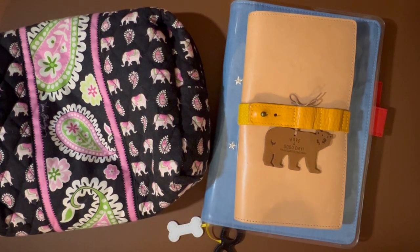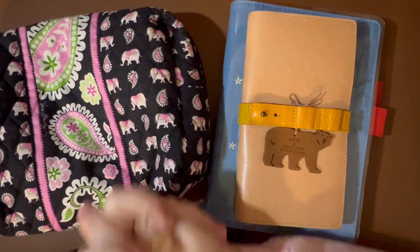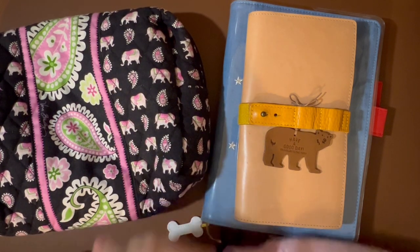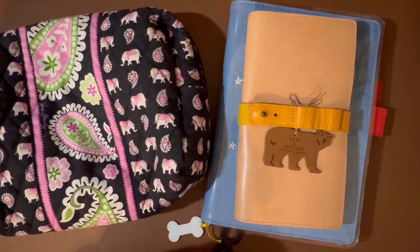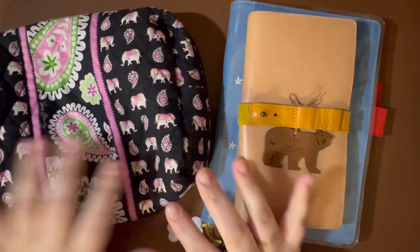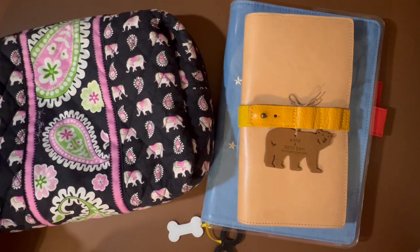Today I want to share with you what I'm packing to take on my travels over the holidays. I'm still kind of thinking it through, but here's what I've got so far. I thought I would talk it through and see if I think of anything else while I'm talking it out.